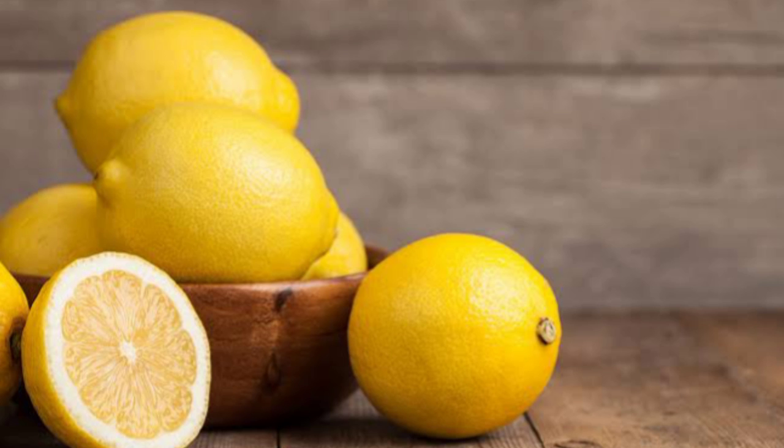Lemon also contains 3 mg of calcium and 0.1 grams of fiber. Additionally, lemon contains thiamine, riboflavin, niacin, vitamin B6, folate, and vitamin A.